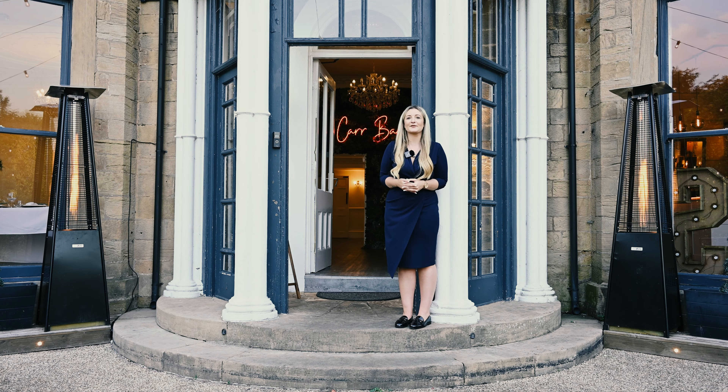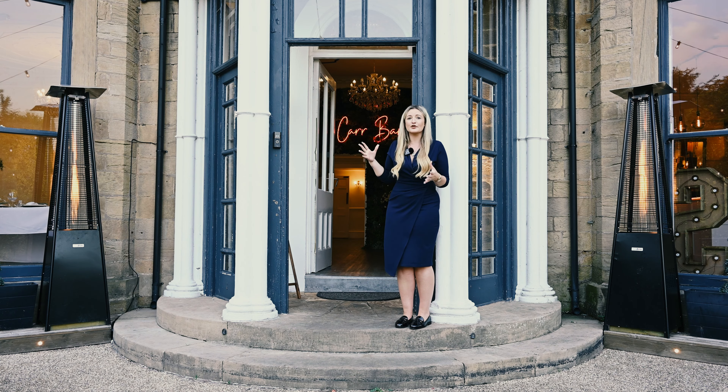Hello and welcome to Carbank Wedding Venue. Firstly, congratulations on your engagement. I'm going to take you on a tour of our beautiful 1805 Georgian Manor.